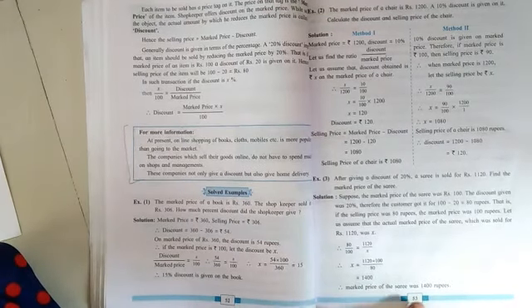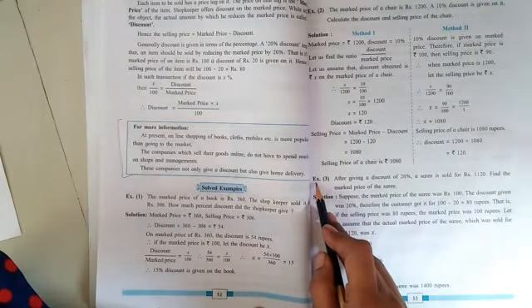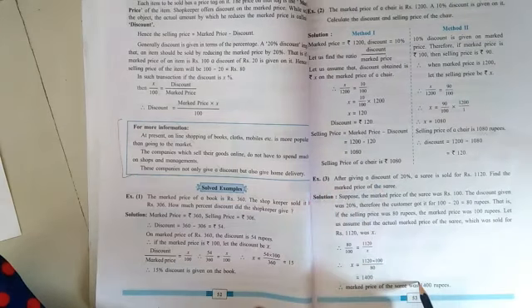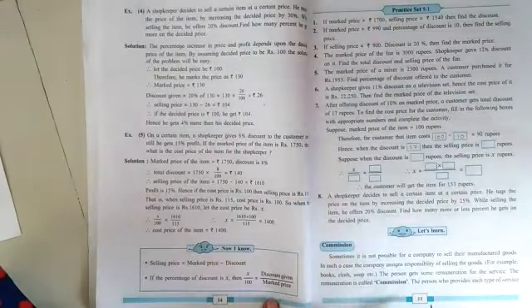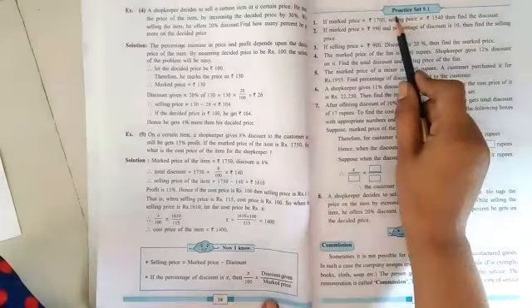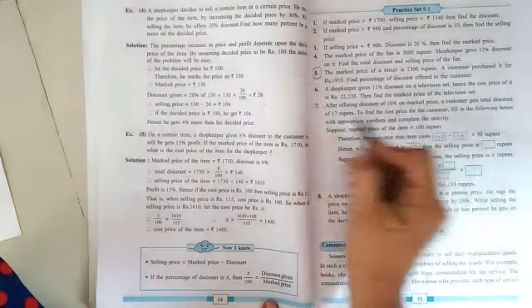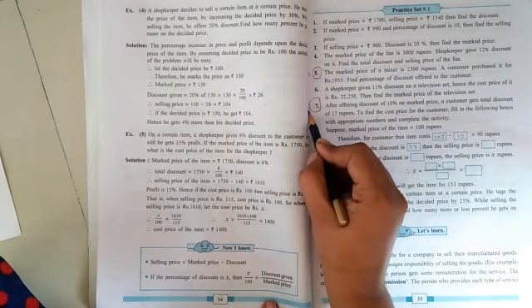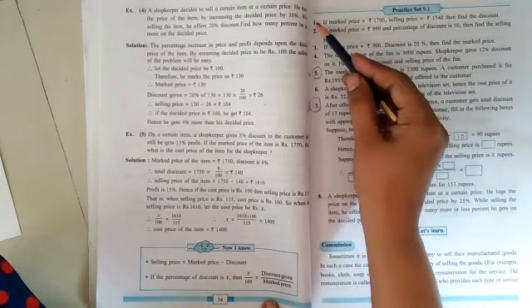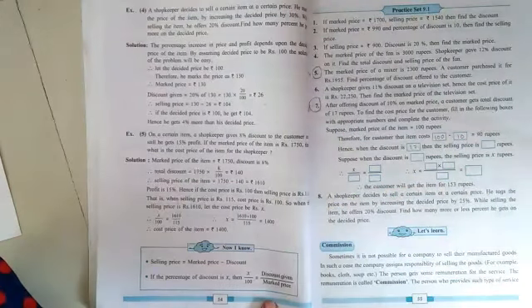From page number fifty-three, at the bottom, solved example number three is also reduced for this academic year. On page number fifty-five, practice set number 9.1 is there — question numbers five and seven are not going to come in the examination. The remaining questions: one, two, three, four, six, and eight will be as they are and must be solved.